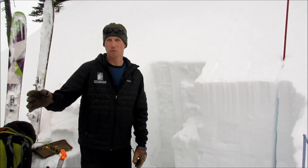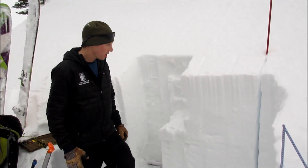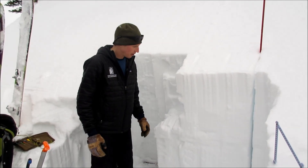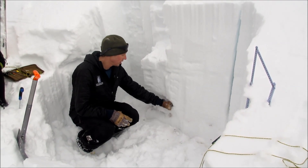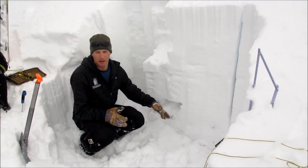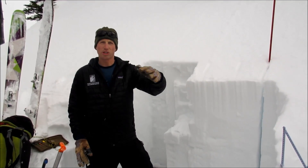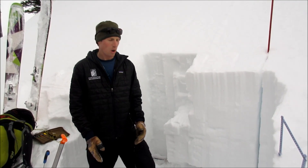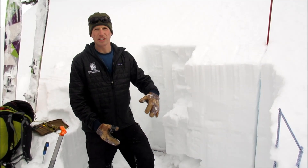We're in Beehive Basin on a west aspect with about 120 centimeters of snow depth here. We didn't get any propagation with our extended column test, but we do have this depth hoar layer down here that is still really soft and sugary. We're finding it on the way up on the more southerly aspects where the snow depth is probably about half as deep, so we know there are some thin areas where we might be able to trigger a slide on this layer, but it's really hard to initiate.